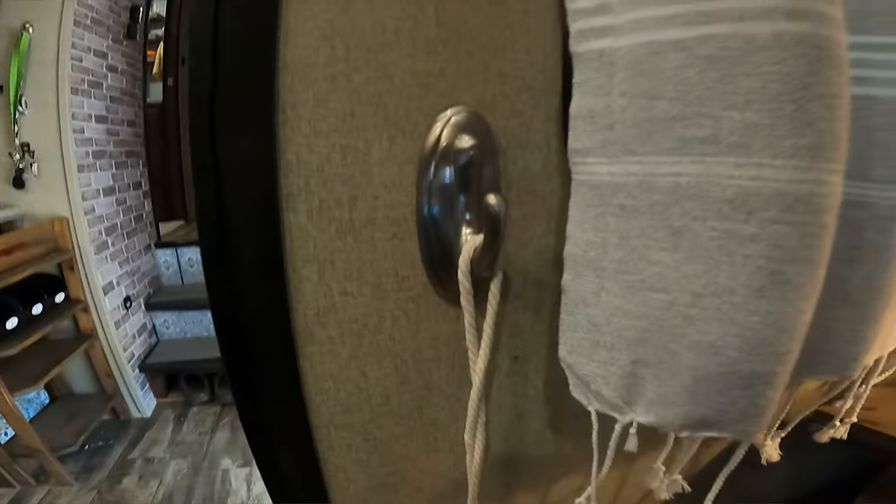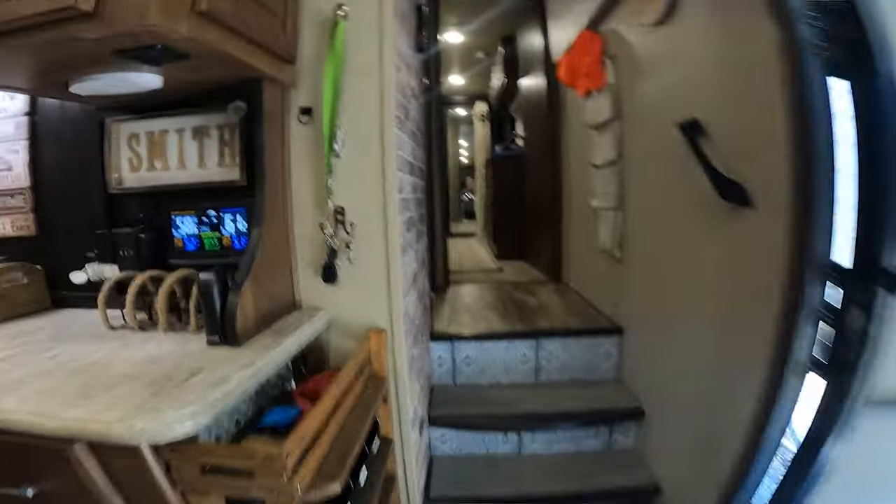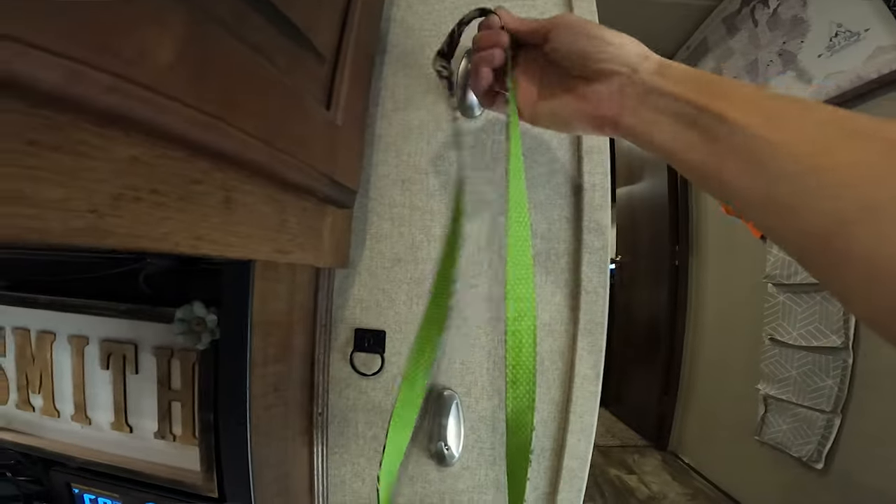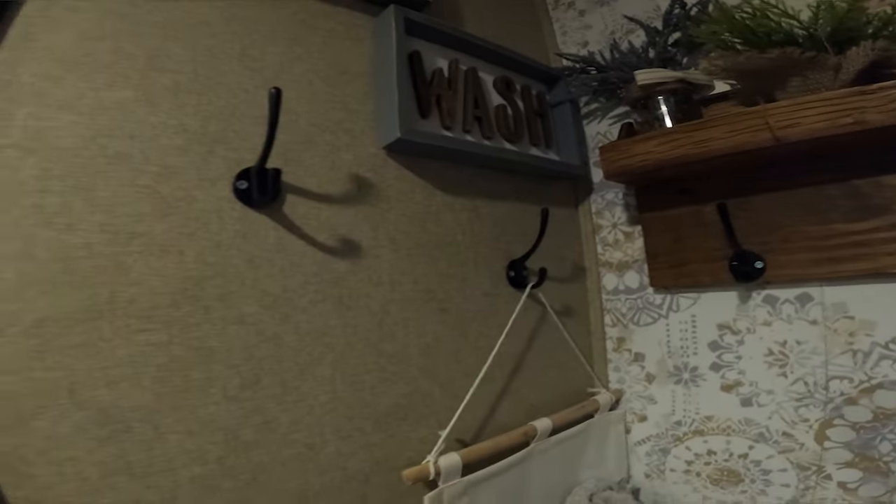Another thing that I feel really helps keep the camper organized is hooks. I like putting hooks in all different places on all the walls. You can just get command strip hooks so that if you ever want to take them down, you can. I have hooks all over the camper — one's for our keys, one's for our towels, one's for our hats. This keeps things from laying around on the counter, gets them up off the floor, gets them hung up and out of the way, so it doesn't make your camper look cluttered.